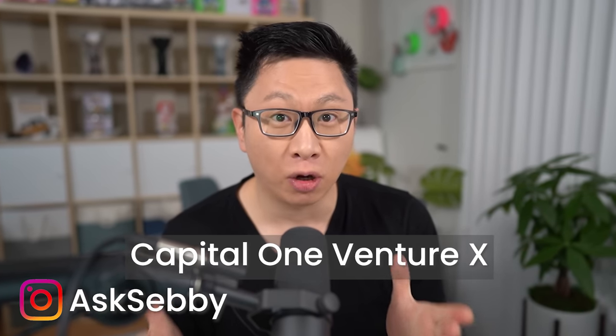This is probably the best new card since the Chase Sapphire Reserve. Hey guys, it's Sebastian from Ask Sebi. Today we're going to do a review of the new Capital One Venture X card.